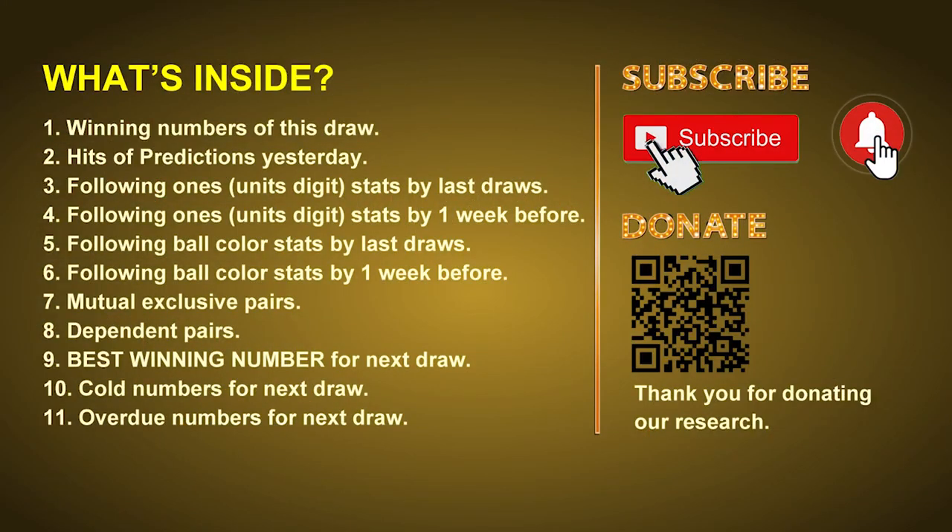Good afternoon, my friends. Welcome to UK 49's Lunchtime Club, where we share statistics and probability of UK 49's lunchtime winning numbers and maybe give you some inspiration for numbers of the next draw. Please like, share and subscribe our channel if you like it and don't hesitate to leave us comments. In this video we will tell you the draw result today, review hits of predictions we made yesterday, then do some math to find out the best ball color and best winning numbers for next draw, as well as tips on mutual exclusive pairs, dependent pairs, cold numbers and overdue numbers.